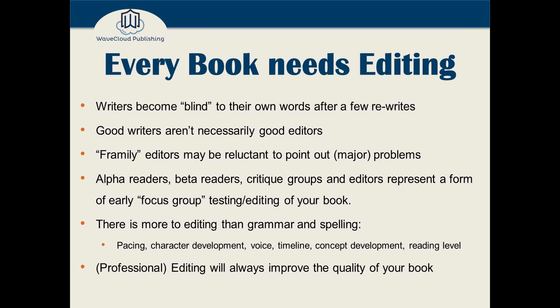Another reason to get a professional is that friends and family members — I call them "framley" editors — might be reluctant to point out major problems in your work. Sure, they'll find spelling or grammar mistakes, but they may not be willing to tell you that the character arc isn't working, the conflict doesn't seem real, or the dialogue seems too phony.